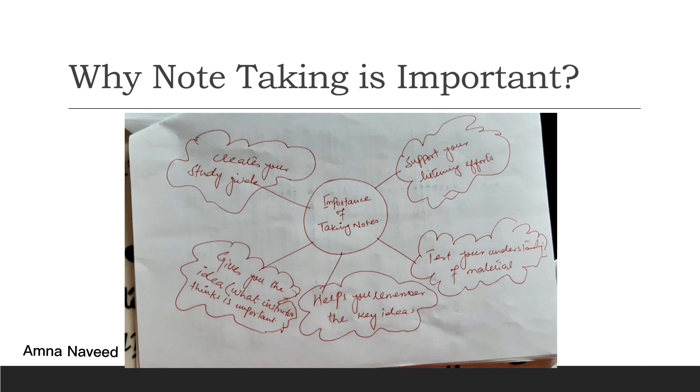Secondly, it allows you to test your understanding of the material. We do not ask you to write whatever you are listening to or reading. Rather, we want you to read the content, listen to the content, understand it, absorb it, and then based on your understanding, write your own key points.